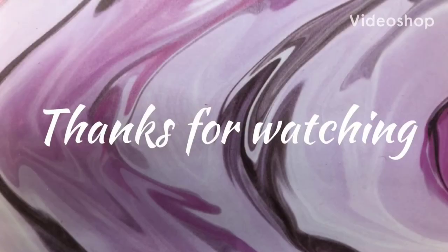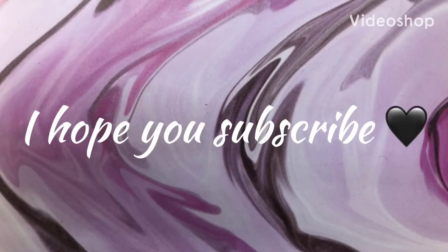Hey guys, it's Becca. Welcome to my first update for my eyeshadow roulette series. This one is inspired by Sarah Rose. If you're interested in seeing what colors I had last month and what colors I'll be using next month, just keep on watching. She did a whole eyeshadow roulette series for over a year where she put all of her eyeshadows in a random number generator to pick which ones to use.